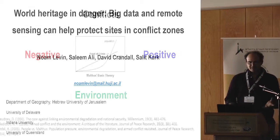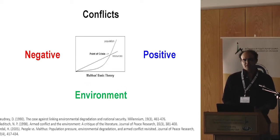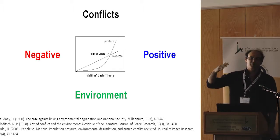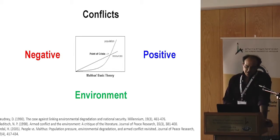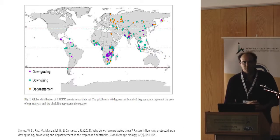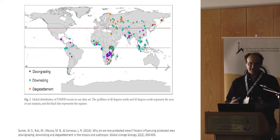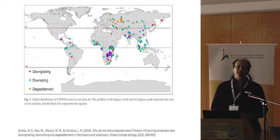Conflicts may have negative effects on the environment, though in some cases they may have positive effects, as in the DMZ — the demilitarized zone between North and South Korea — which is a no man's land. So the effects of conflict on the environment can be very complicated. Even protected areas, which are supposed to be protected, are sometimes downgraded, downsized, or degazetted, so even protected areas can be under threat.